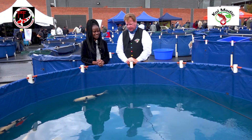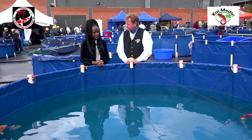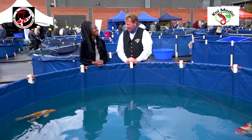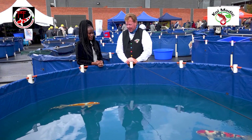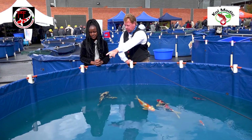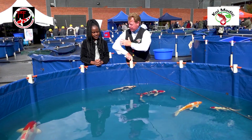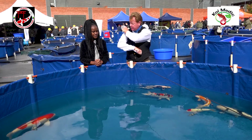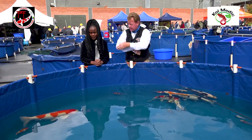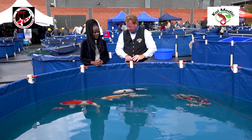Have you managed to distinguish between males and females at size 1 and 2? No — it's quite difficult. But with the older fish, when one looks at the kohaku — the big kohaku coming through here — that is female. It's the pectoral fin that is rounded on females, and the males have a sharper pectoral fin.